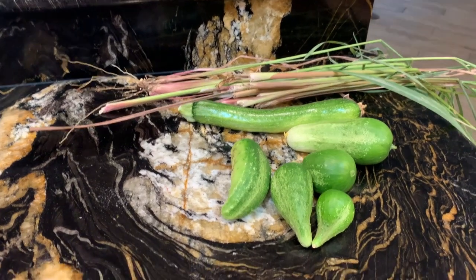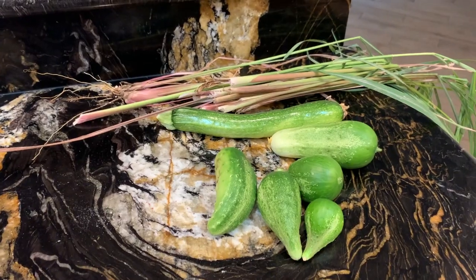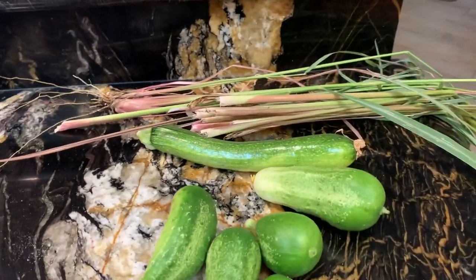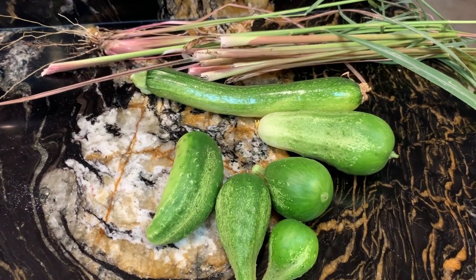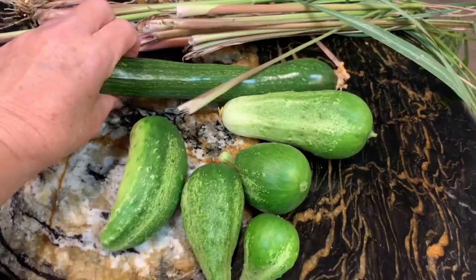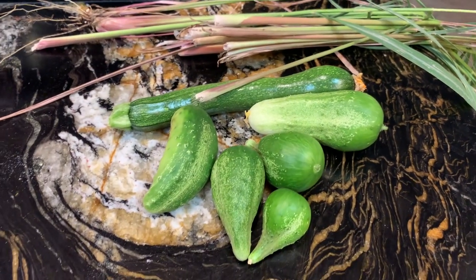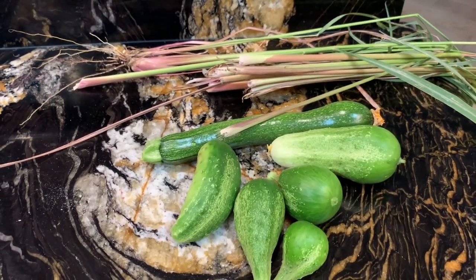Today is the 15th of September and I was going out to get some lemongrass — I got quite a bit of it because I'm making a Vietnamese chicken dish. Then I found a zucchini and five cucumbers, and I feel really good about that.